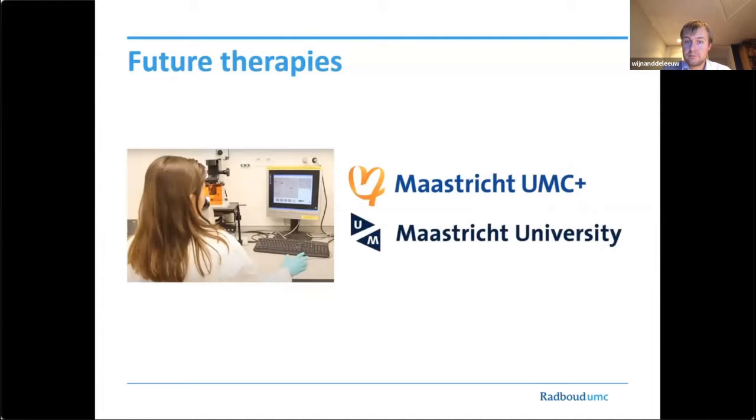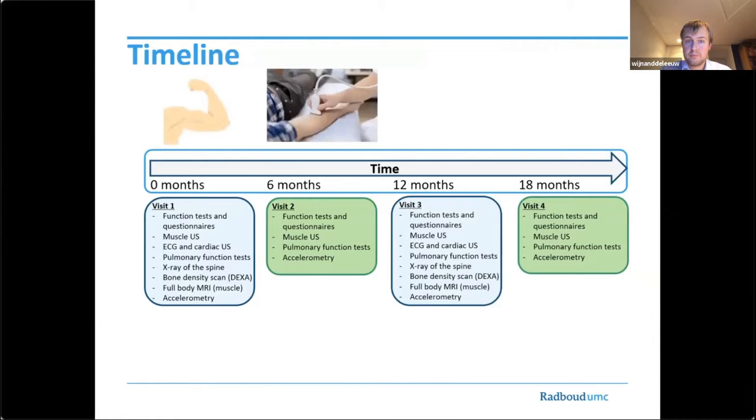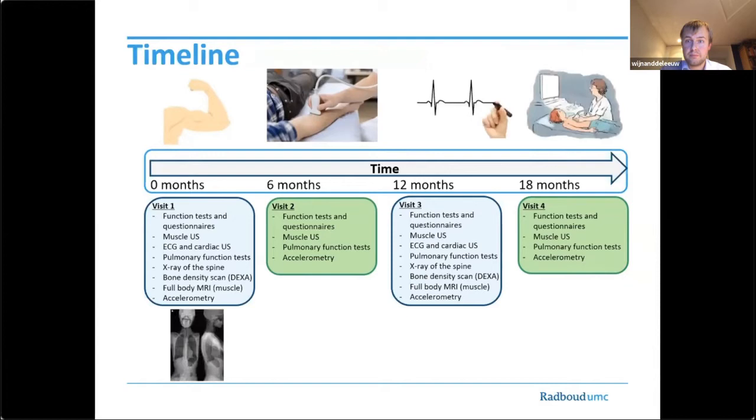Participants will visit our hospital four times over a period of one and a half years. Visits 1 and 3 will take two days. We perform neurological examination and function tests. Participants are asked to complete questionnaires on quality of life, participation, pain, fatigue and activity limitations. Additionally, muscle ultrasound will be performed to assess the echogenicity and thickness of a subset of muscles. To assess cardiac function, we will perform an electrocardiography and cardiac ultrasound. X-ray of the spine will reveal spinal deformities and a bone density scan will assess bone density. Several pulmonary function tests will assess respiratory involvement.